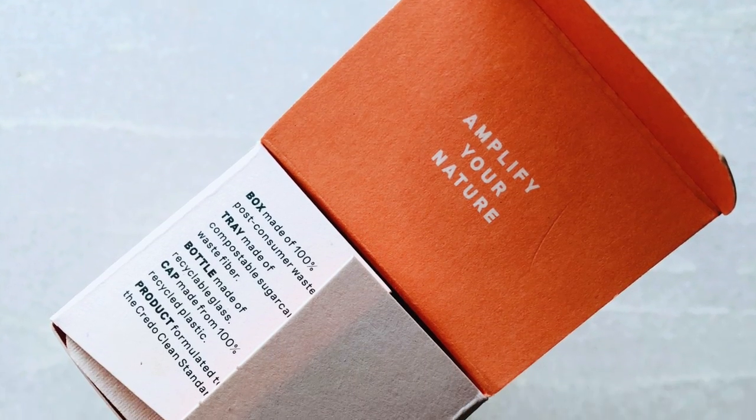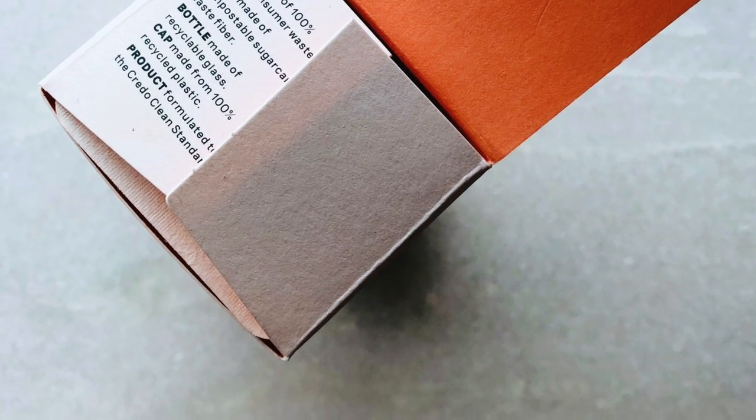I love Credo — no one's paying me to say this, this is not sponsored, I purchased all of this. I just want to put that on the record. The sustainability information is right there on the flap — that ease of access to this type of information for the consumer is amazing.